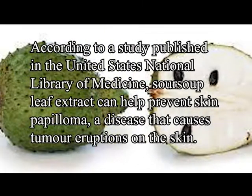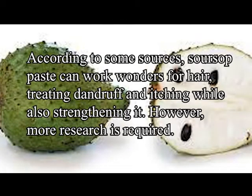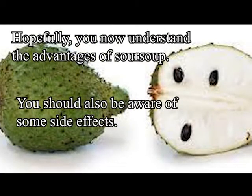Sarsap can also improve skin and hair. According to a study published in the US National Library of Medicine, sarsap leaf extracts can help prevent skin papilloma, a disease that causes tumor eruptions on the skin. Some sources also indicate that sarsap paste can treat dandruff and aging while strengthening hair, though more research is required. Hopefully you now understand the advantages of sarsap, and you should also be aware of some of the side effects.